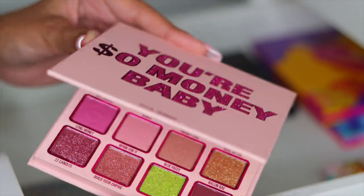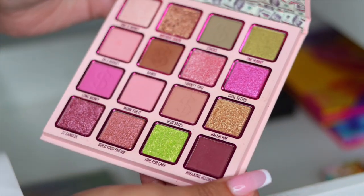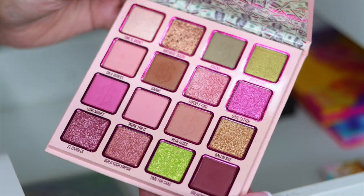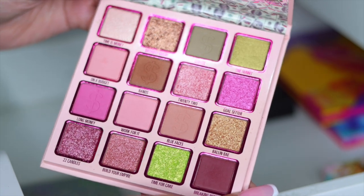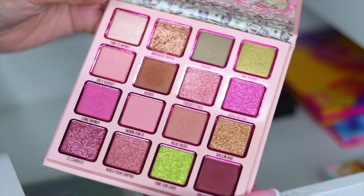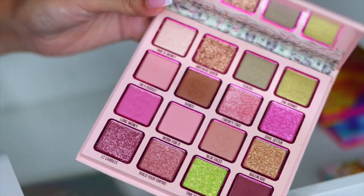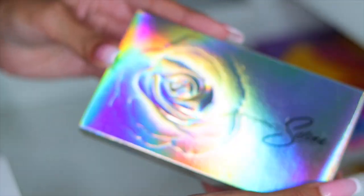Next I have this palette — I think this was one of the Kylie Birthday palettes. It's really beautiful — this is the You're So Money Baby. But I'm never ever going to use this again. So I'm going to get rid of this. It is swatched, so what I'm going to do is put it in a pile for family members and friends to pick from, because I would never put something like this in a giveaway since it's not sanitary.